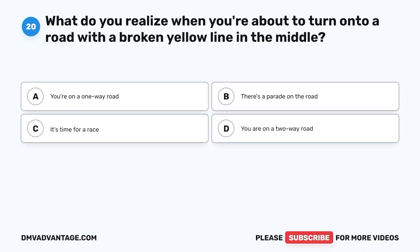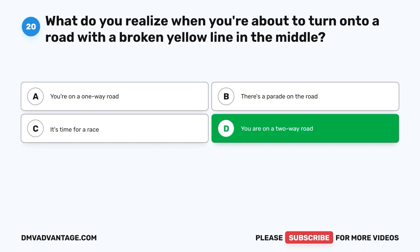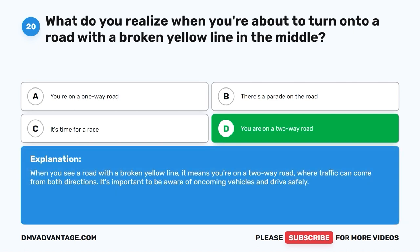Question 20: What do you realize when you're about to turn onto a road with a broken yellow line in the middle? A. You're on a one-way road. B. There's a parade on the road. C. It's time for a race. D. You are on a two-way road. The correct answer is D, you are on a two-way road. When you see a road with a broken yellow line, it means you're on a two-way road where traffic can come from both directions. It's important to be aware of oncoming vehicles and drive safely.